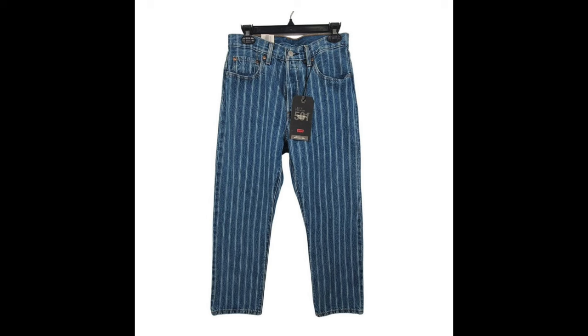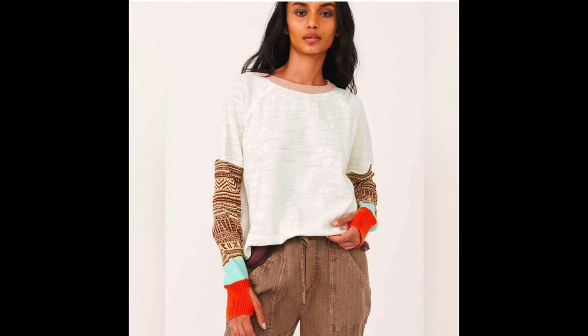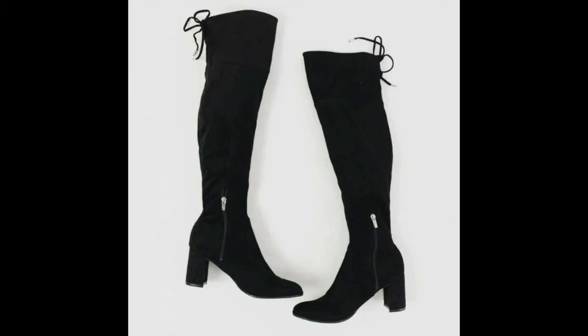Levi's 501 new-with-tags high-rise jeans, size 28, listed since October 3rd, sold for $22. After $4.40 in fees, I was left with $17.60. Then a Free People Jordan tee, listed since October 2022 — just over two years — sold on Poshmark for $12. After $2.95 in fees, I was left with $9.05.